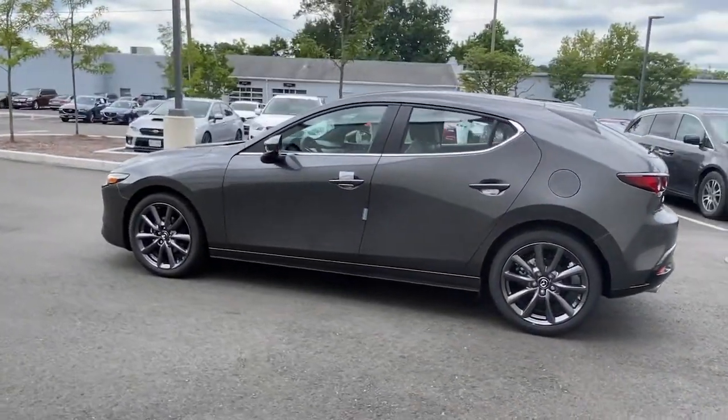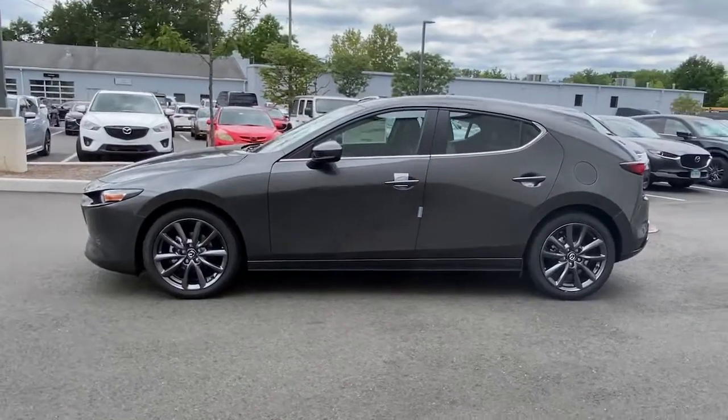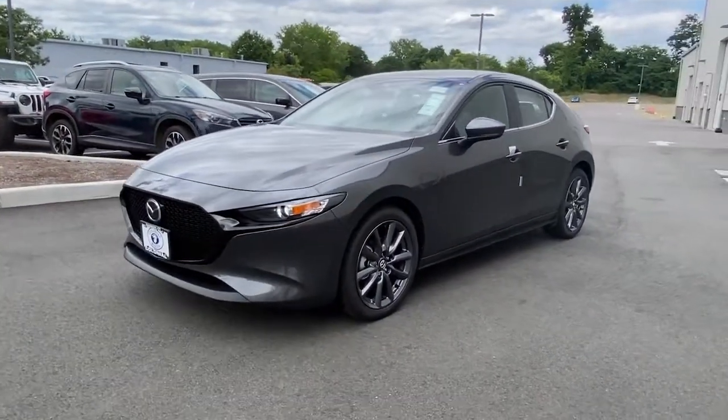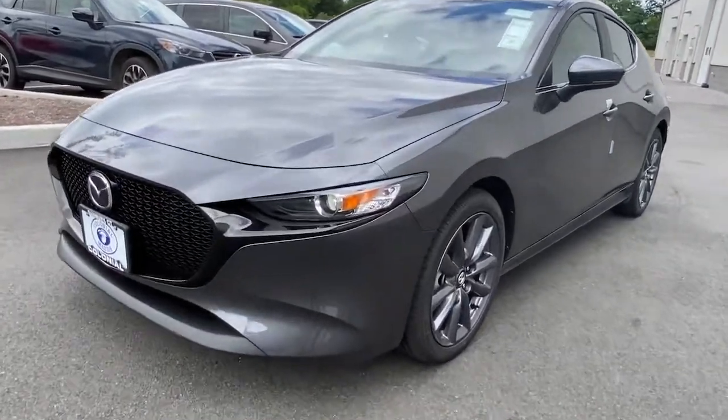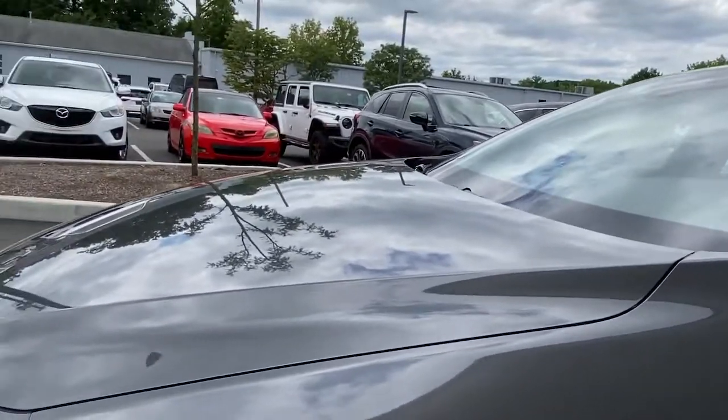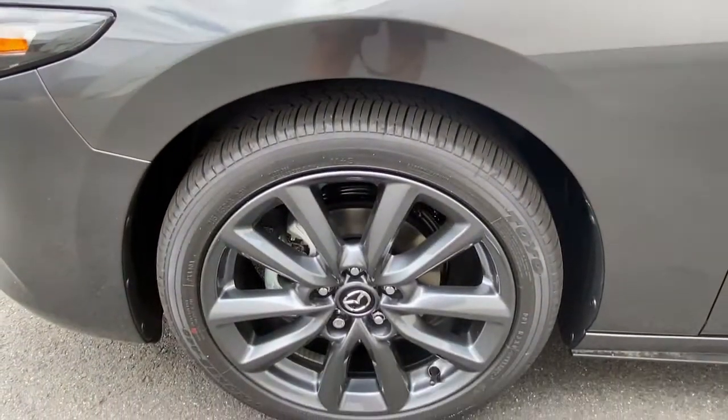These are just some of the great options this vehicle comes with: keyless entry, sunroof, dual zone AC, leather steering wheel, rear spoiler, stability control, traction control, intermittent wipers, cruise control, and power windows.